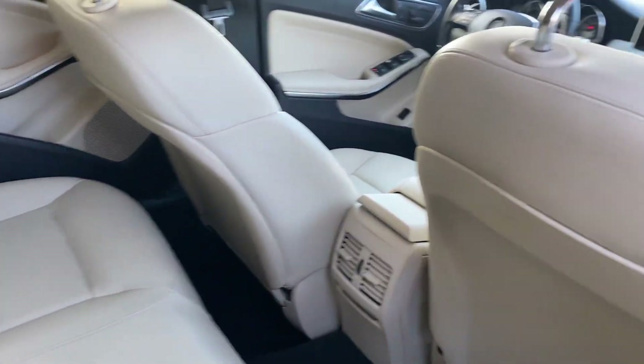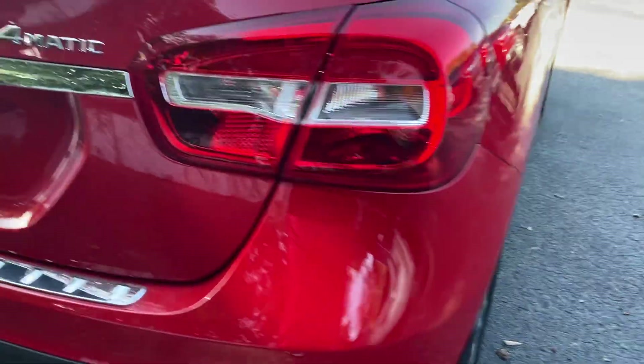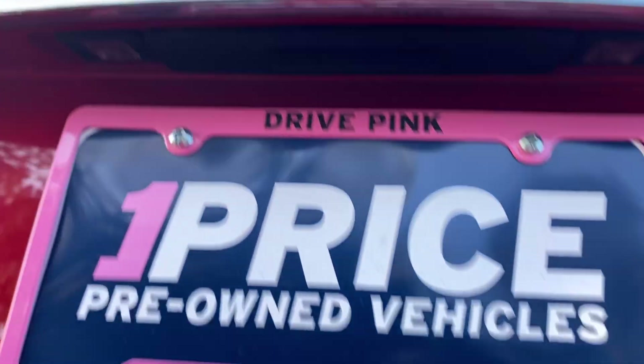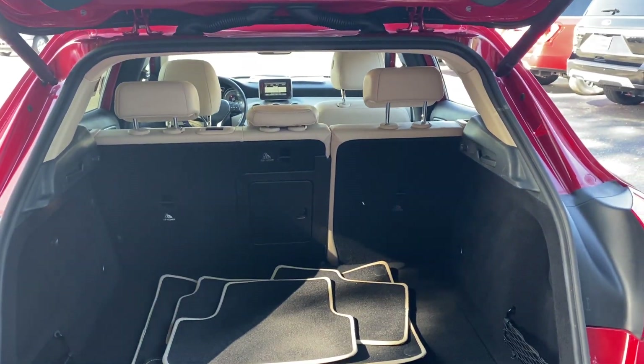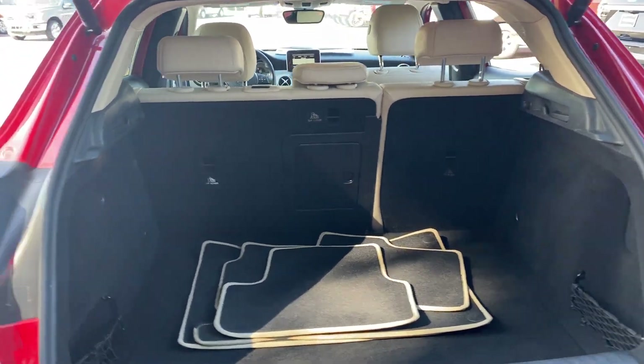There's a look at the rear seat, aluminum wheels, power tailgate. There's a look at the storage in the rear. The rear seats fold down for even more storage.